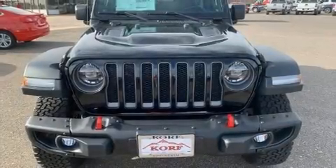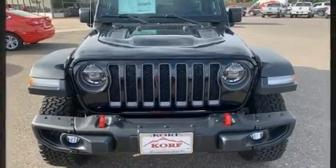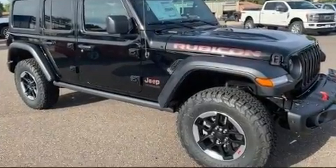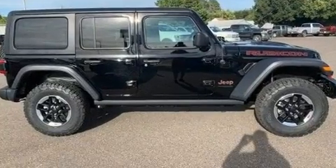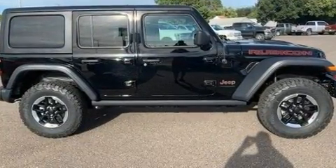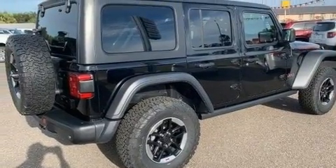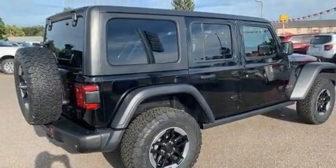The 2020 Jeep Wrangler Unlimited. Under the hood, you'll find a four-cylinder engine with more than 200 horsepower, providing a smooth and predictable driving experience. Four-wheel drive allows you to go places you've only imagined. A turbocharger is also included as an economical means of increasing performance.